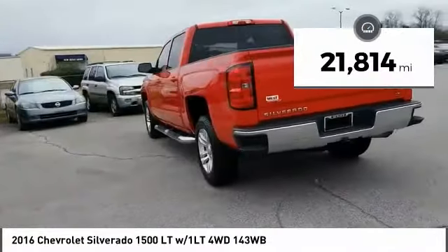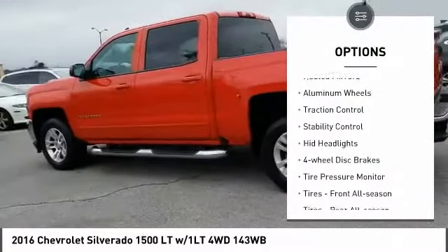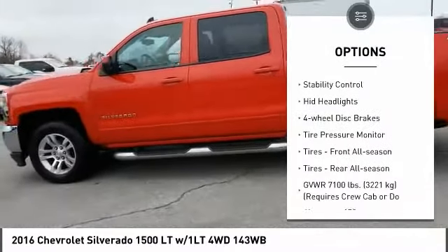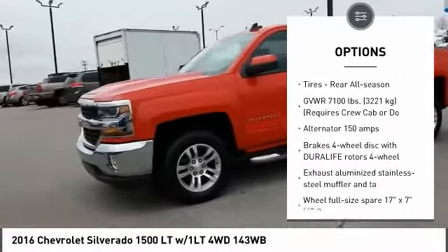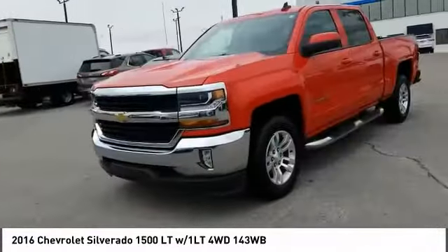Here are some of this vehicle's great options: four-wheel drive, heated mirrors, aluminum wheels, traction control, stability control, HID headlights, four-wheel disc brakes, and tire pressure monitor.